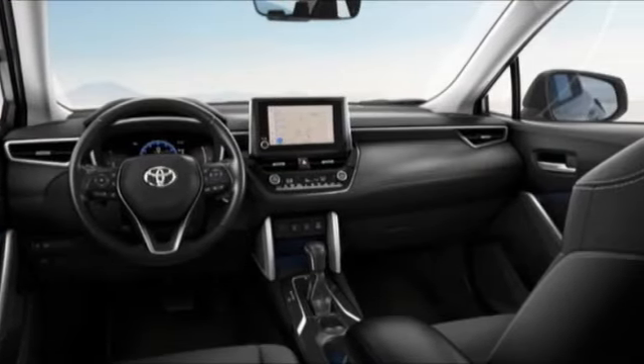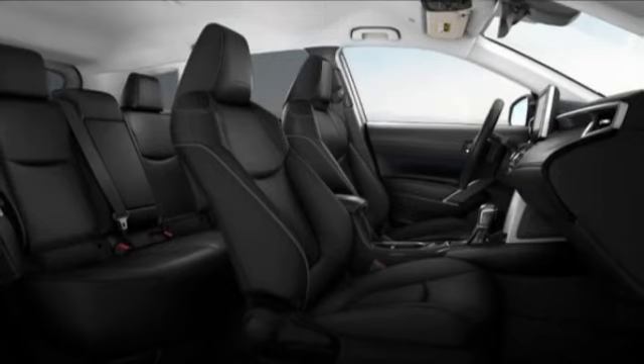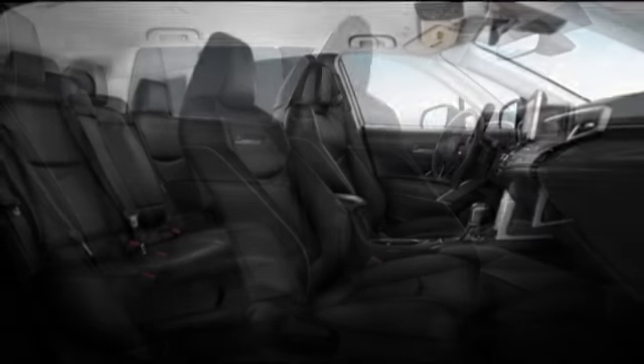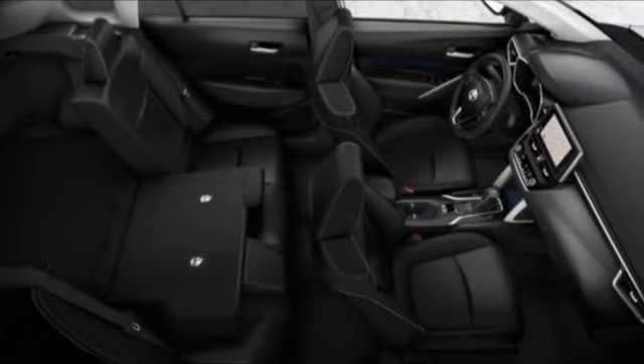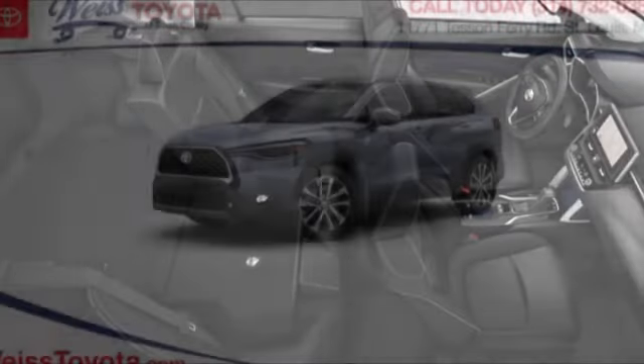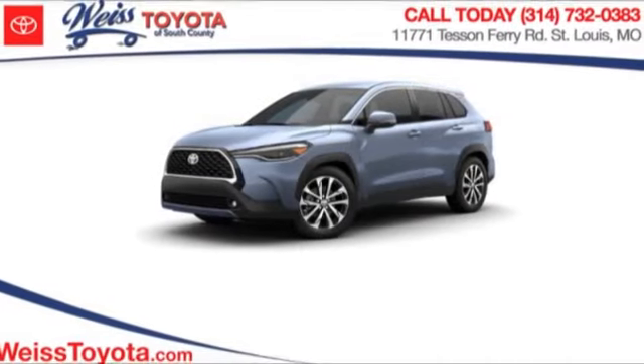Here are some of this vehicle's great options: tire pressure monitor, blind spot monitor, all wheel drive, fitted mirrors, aluminum wheels, rear spoiler, brake assist, traction control, stability control, daytime running lights.